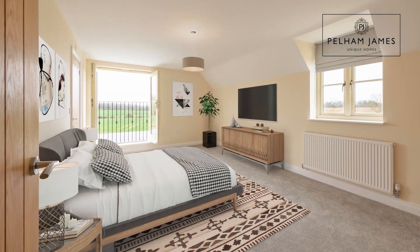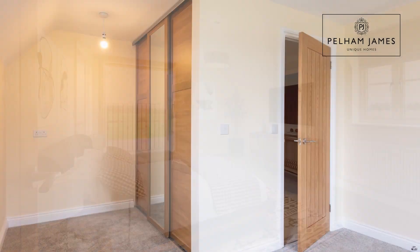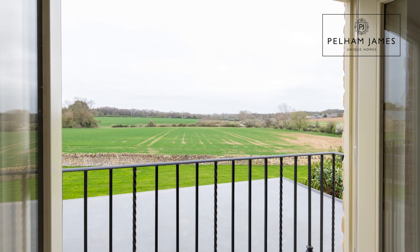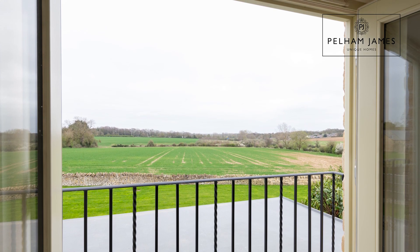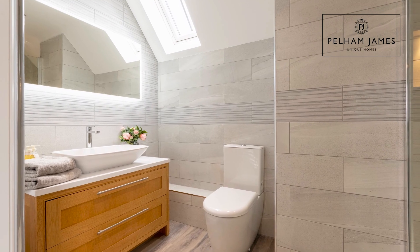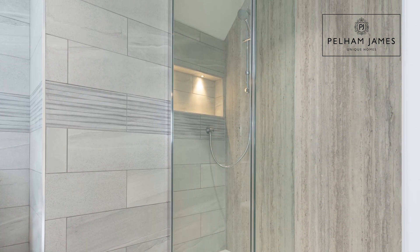Now let me show you the main bedroom. This spacious bedroom has a dressing area with fitted wardrobes and plenty of room to add additional bedroom furniture. What I really love is the Juliet balcony that opens out towards the garden and countryside views. The room also features its own ensuite shower room that's fully tiled with large shower, basin and loo.